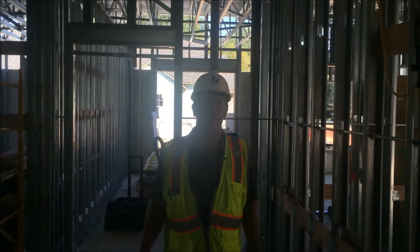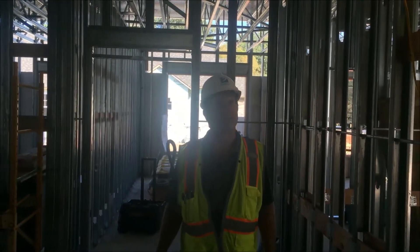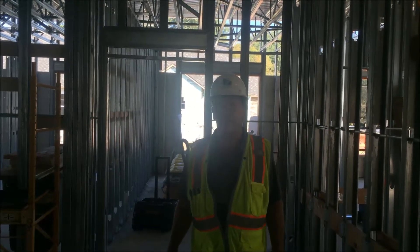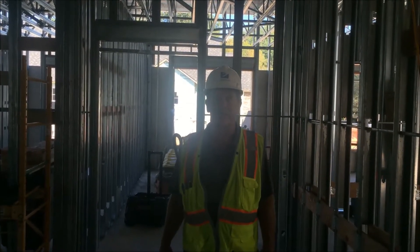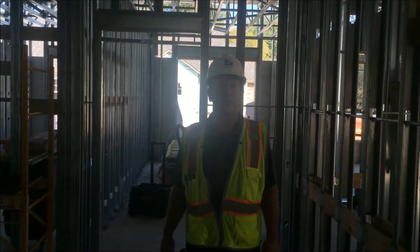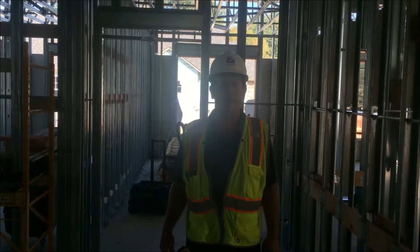Now we're here in the south wing of the AL building on the first floor. We've got most of our metal stud framing done on this portion of the building. We're awaiting some walls and roof so we can get our MEP trades in here.